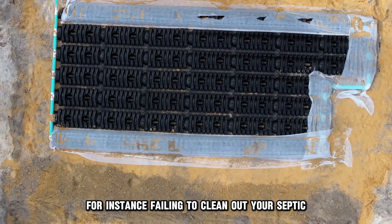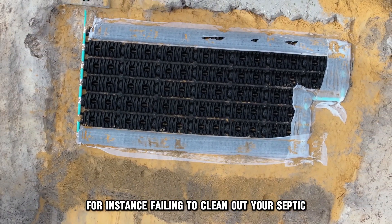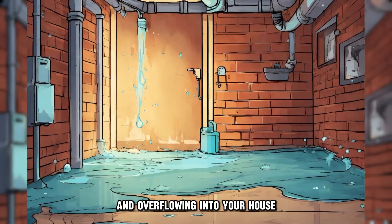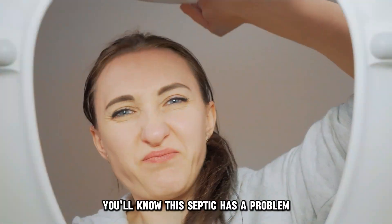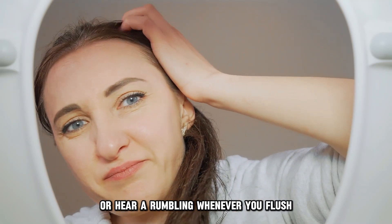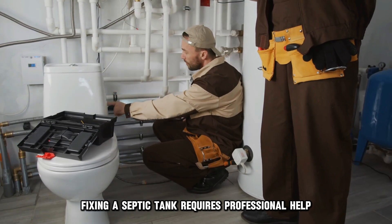For instance, failing to clean out your septic could result in the system backing up and overflowing into your house. You'll know the septic has a problem when you detect a foul smell or hear a rumbling whenever you flush. Fixing a septic tank requires professional help.